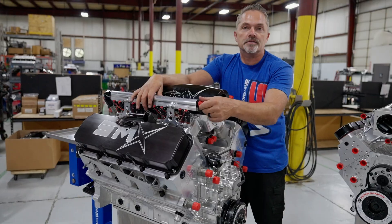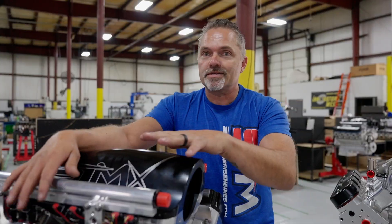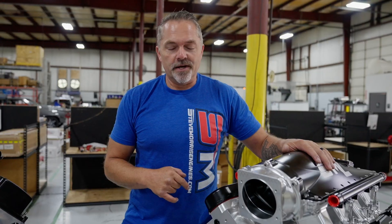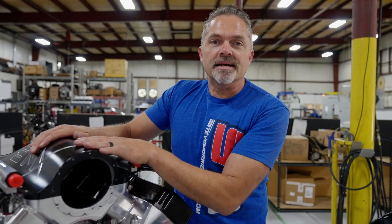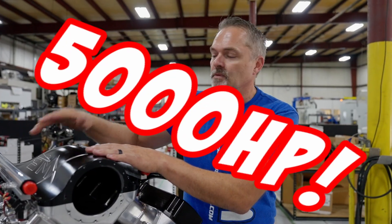This engine as-is, completely dressed — this is a used engine, Todd Bilesma's engine. He's brought it back in for a freshen-up and we're getting ready to send it back out to him today. The other one is for Vengeance Racing — a really bad piece, brand new, haven't dyno-tested it yet. The SMX: 602 pounds, 4,500-plus horsepower — let's say 5,000 horsepower.